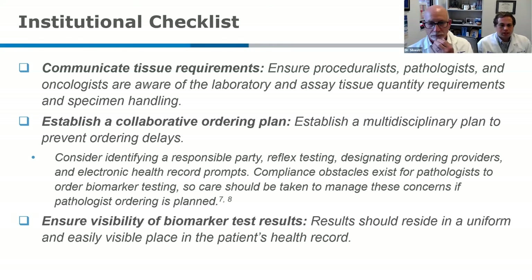These test results can get hidden in all sorts of places in the chart. Really make sure that you have a plan for where these results go so they're accessible to all team members. Having those results in a place where the oncologist has access — and has them back by the time the patient comes to see them — is really important in planning your institution's biomarker program.